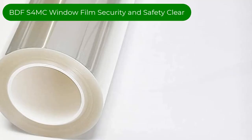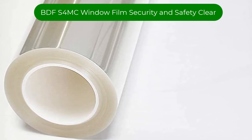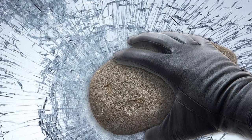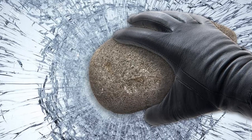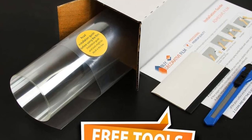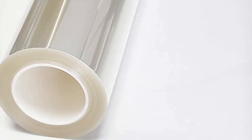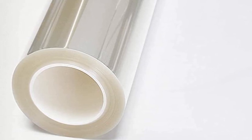Number 2. Our second best pick is BDF-S4MC Window Film Security and Safety Clear. Protect your lifestyle from unwanted damages with BDF-S4MC's Clear Security and Safety 4mm S4MC Window Film. Its 4mm thickness allows the film to serve as a protective layer once applied to your window. The S4MC can absorb impact from break-in attempts and hold shattered glass together in case of breakage.